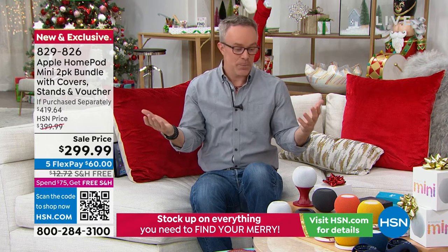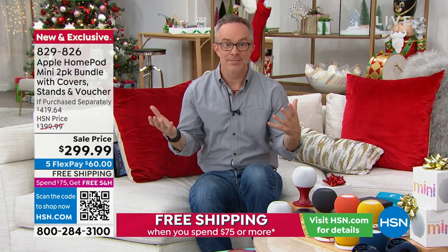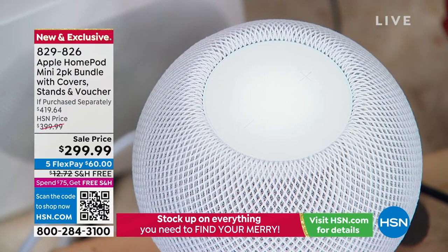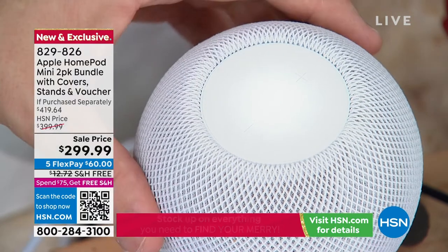You're in the mood and you're like, 'Hey Siri, play some holiday music.' Completely hands-free. 'Here's Christmas radio.' That audio sounds amazing because of the way this is designed.